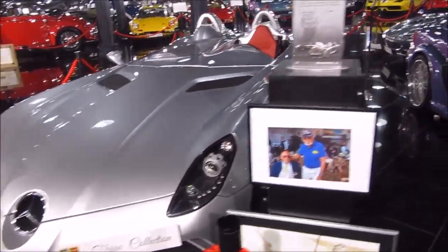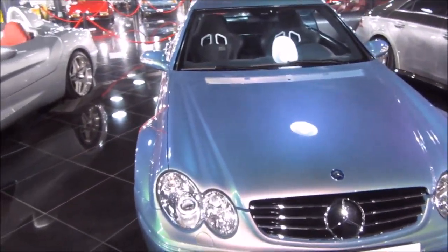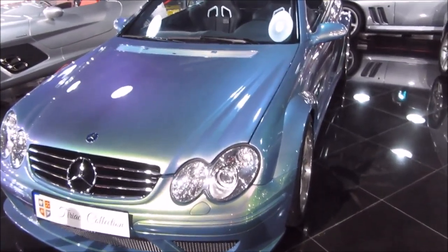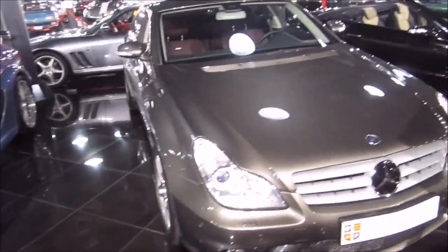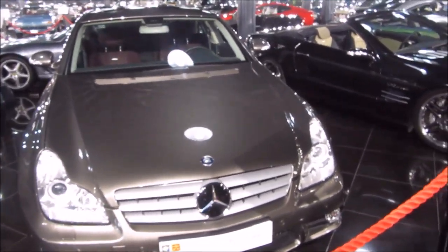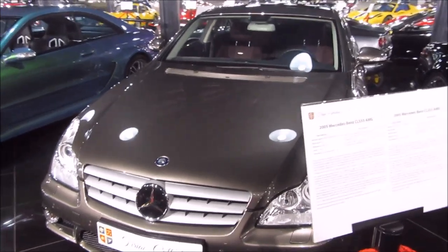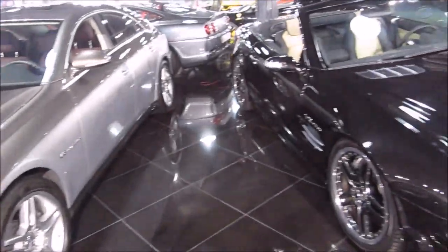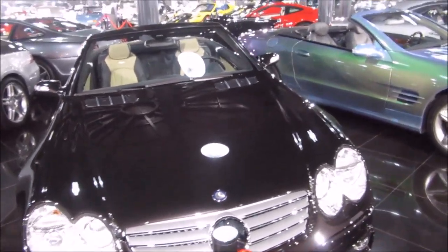This is the Mercedes SLR McLaren, made in 2009 — it's a beautiful car. This is another Mercedes: this blue one is a CLK AMG, and this one is a CL55 AMG.